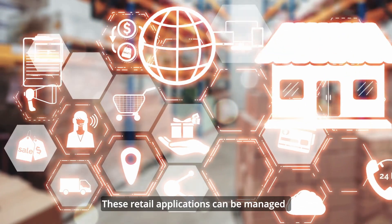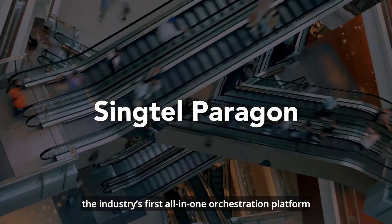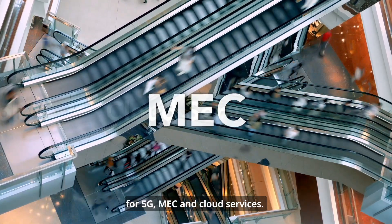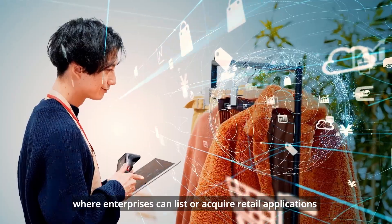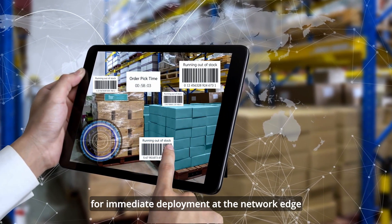These retail applications can be managed via Singtel Paragon, the industry's first all-in-one orchestration platform for 5G, MEC and cloud services. Paragon also provides access to a marketplace where enterprises can list or acquire retail applications for immediate deployment at the network edge.